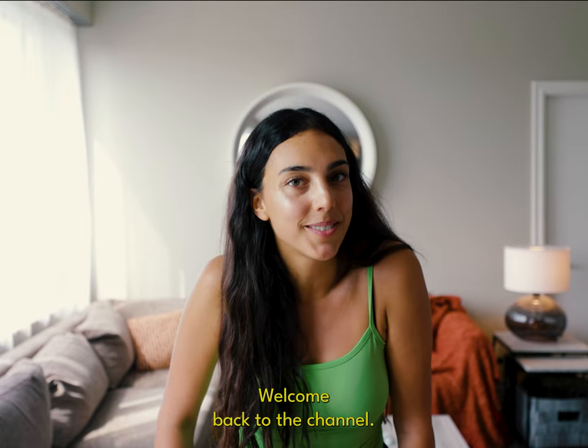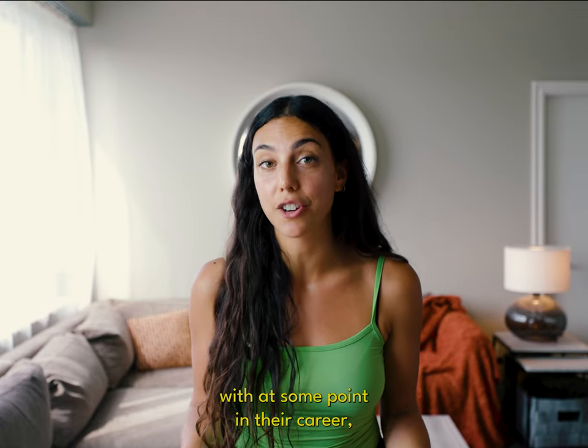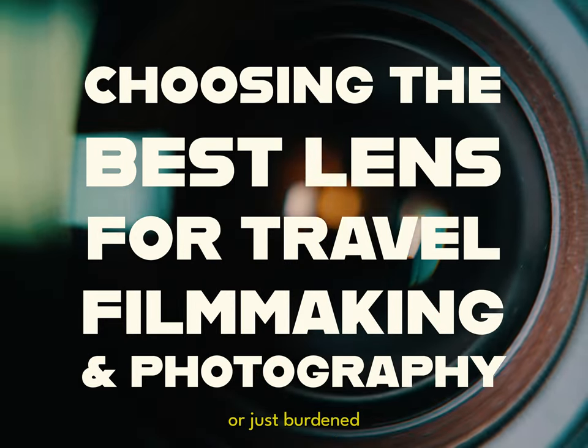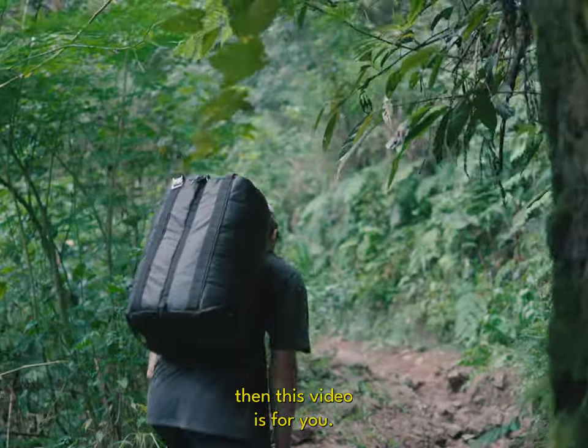Hey everyone, welcome back to the channel. Today I'm going to talk about something that I think every travel filmmaker and photographer has wrestled with at some point in their career, and that is choosing the right lens. If you've ever felt overwhelmed by lens options or just burdened by having a super heavy bag full of lenses on your travels, then this video is for you.